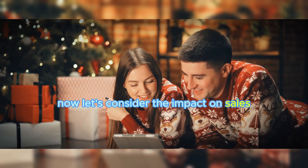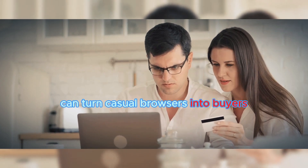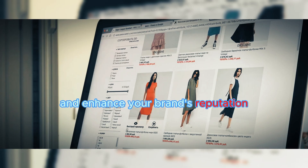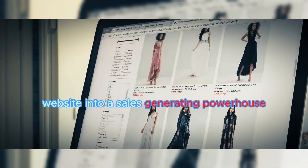Now let's consider the impact on sales. A seamless, user-friendly design can turn casual browsers into buyers. It can boost your conversion rates, increase your bottom line, and enhance your brand's reputation. So, are you ready to transform your e-commerce website into a sales-generating powerhouse?